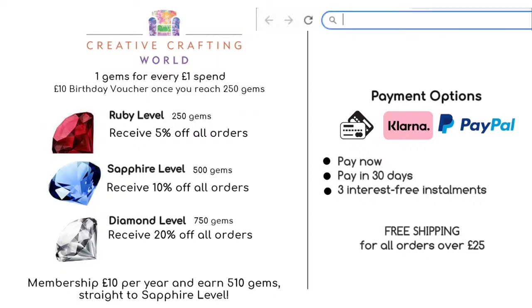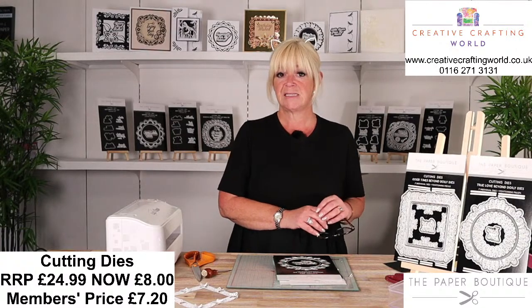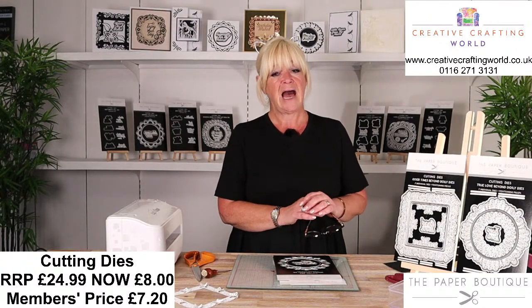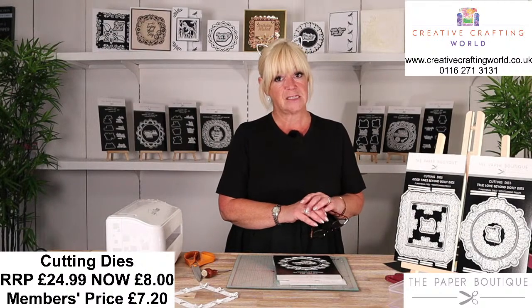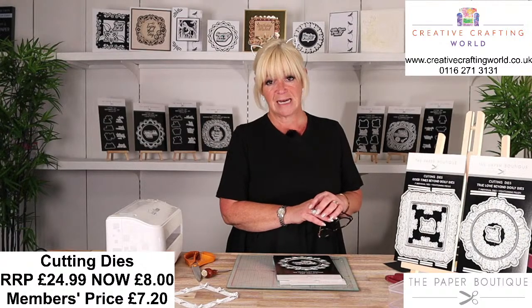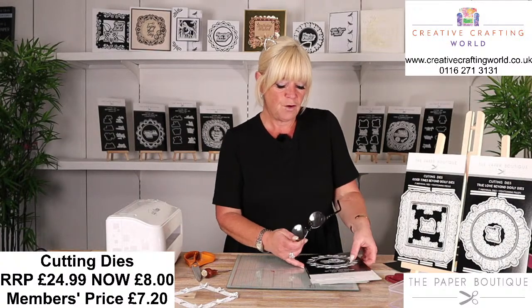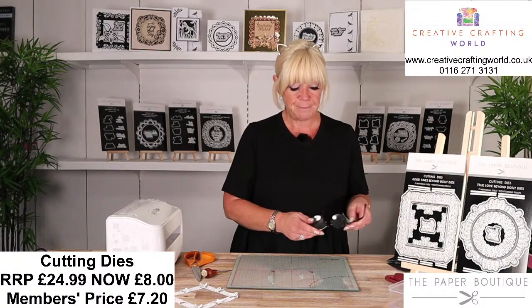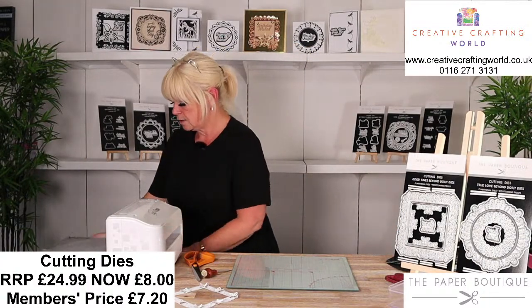Usually £24.99 for your doily dies; today they're £8, and if you are a club member that means they're £7.20. The sentiments are normally £14.99 - £5 today, which is just £4.50 for a set of dies. It's just such a fabulous deal. Before I start cutting them out and showing you, let me show you the other goodies that we've got.